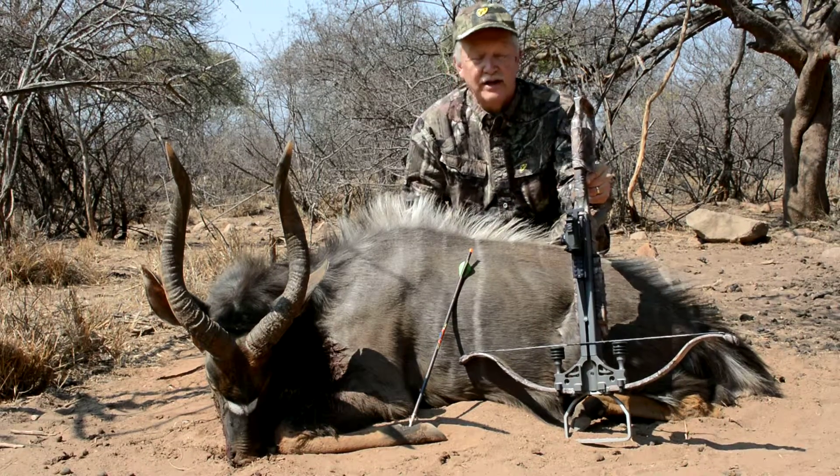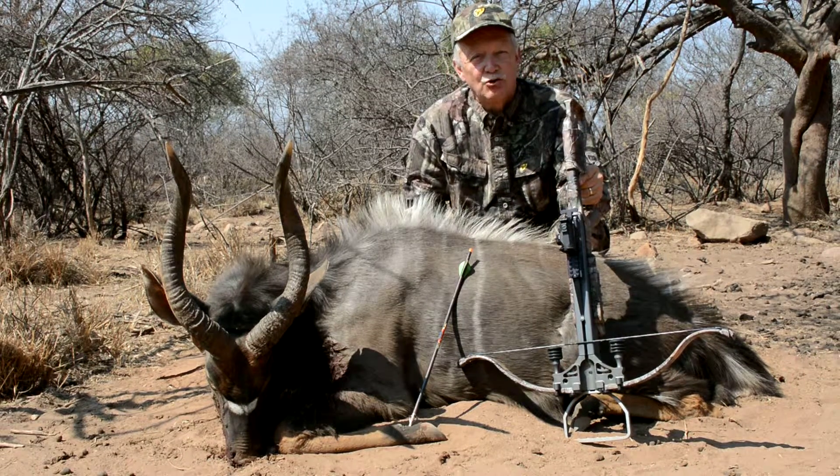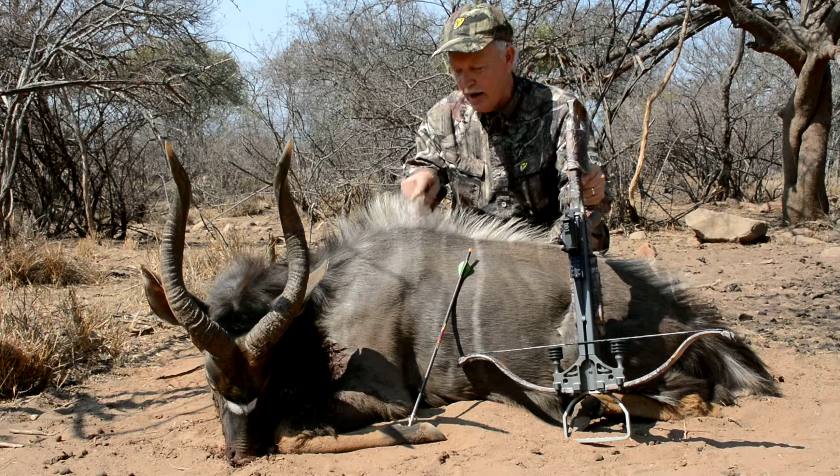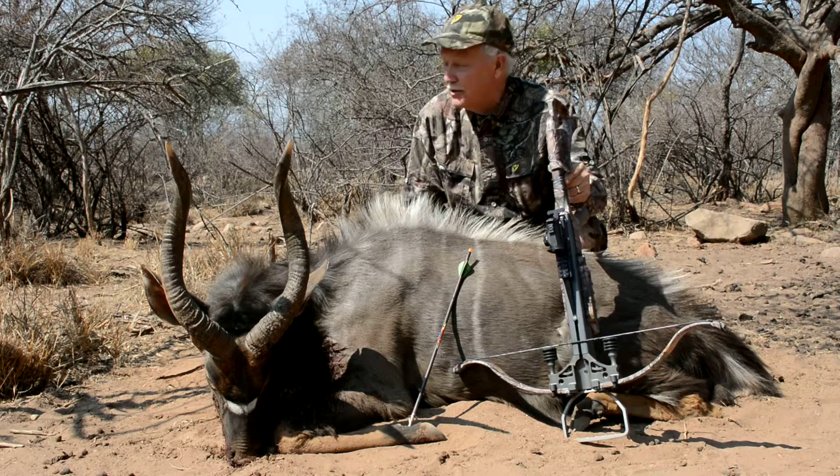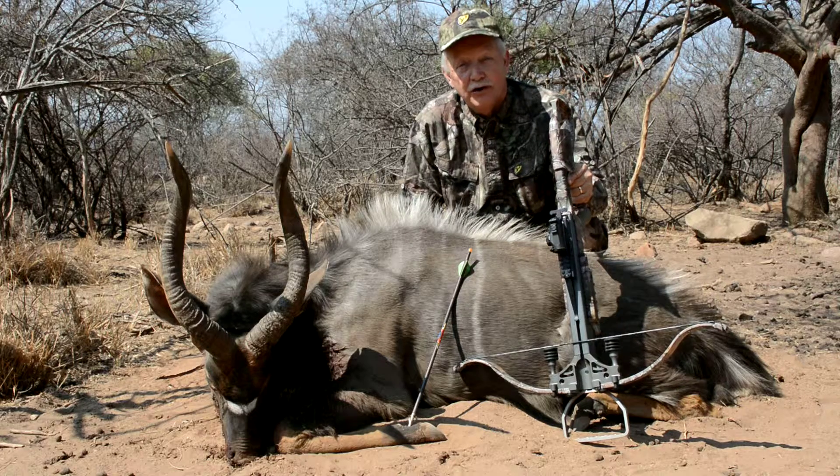That's where the AimPoint sight comes in. With this H2 red dot, I was able to pick an exact spot and put the arrow through. The blood trail was amazing, and my goodness, the animal didn't go 50 yards. It was just incredible.